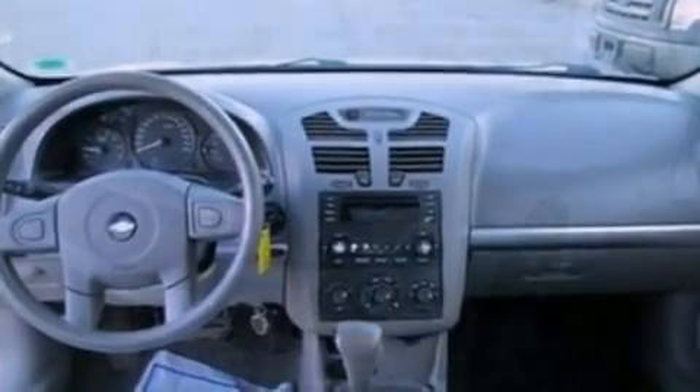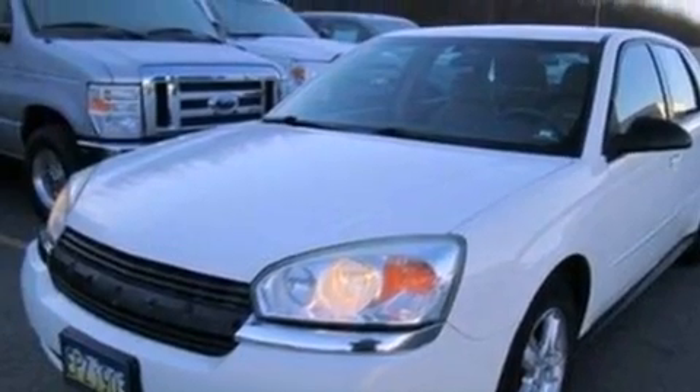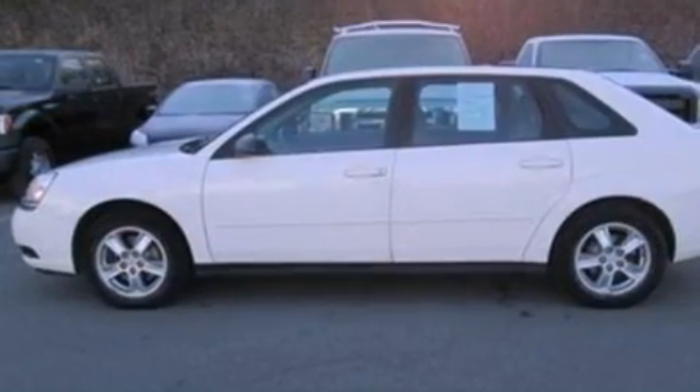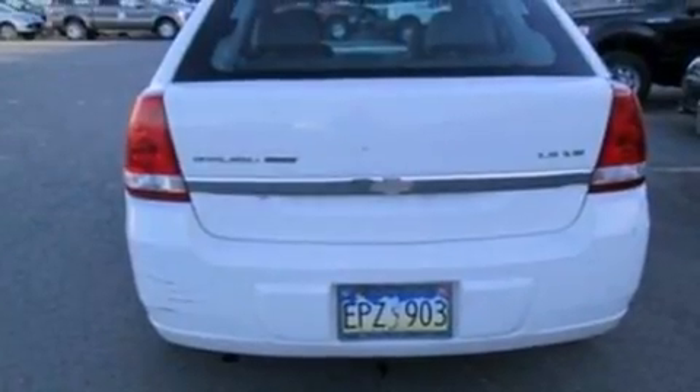Air conditioning with automatic climate control, cruise control, full power accessories, a 6-speaker audio system, a 4-wheel independent suspension, fog lamps, privacy glass, traction control, a rear window defroster, and leather seats that provide great support and create an overall luxurious feel.